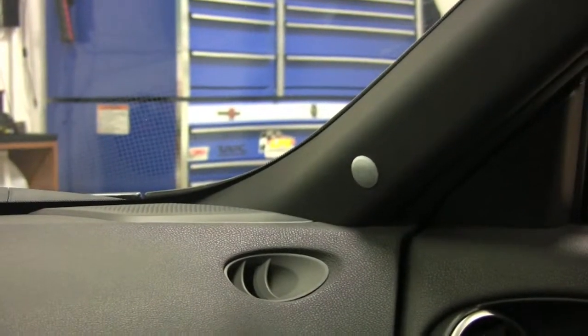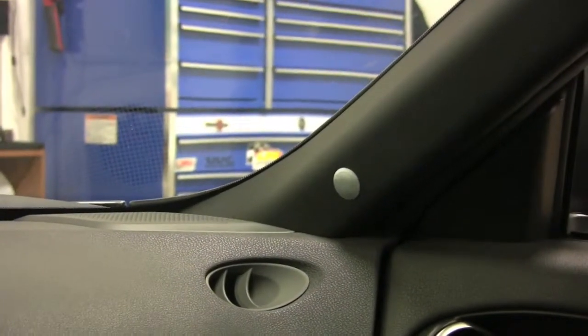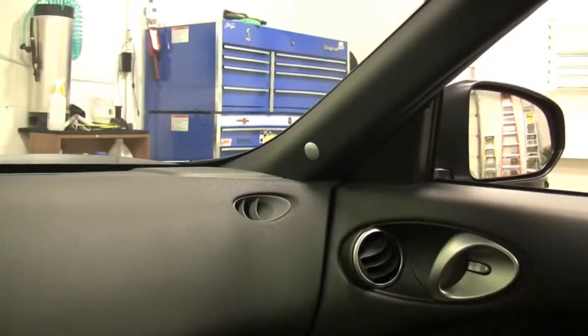So this is a blind spot monitor detection system that we do install here at the Donating Sound.